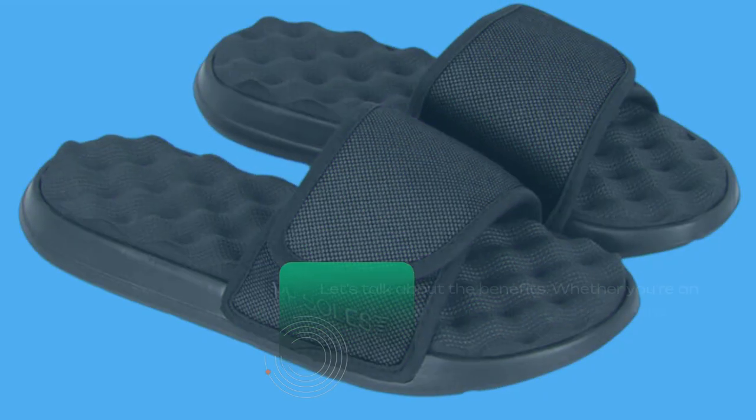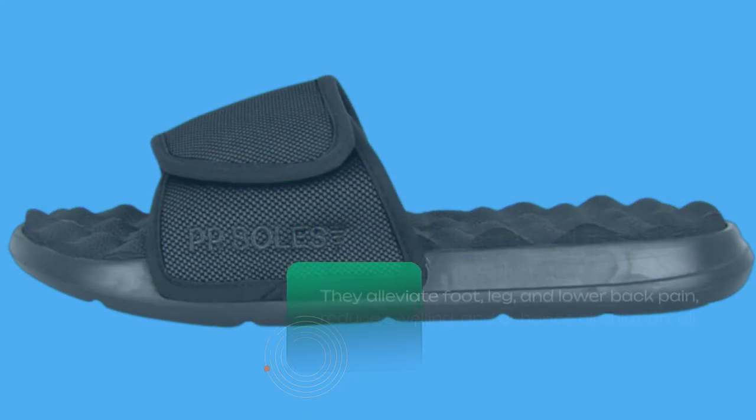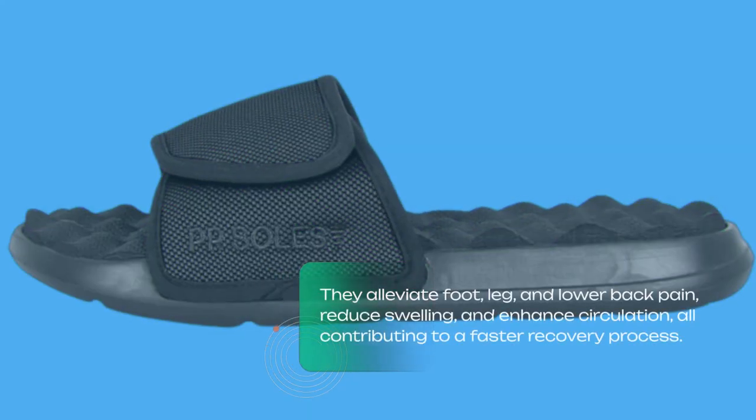Let's talk about the benefits. Whether you're an athlete pushing your limits or someone who spends hours on their feet every day, these sandals are a game-changer. They alleviate foot, leg, and lower back pain, reduce swelling, and enhance circulation, all contributing to a faster recovery process.